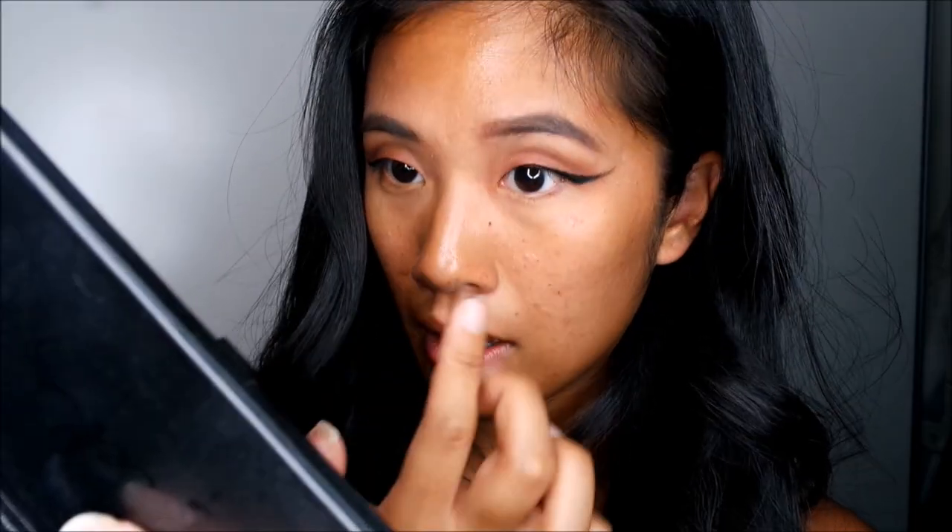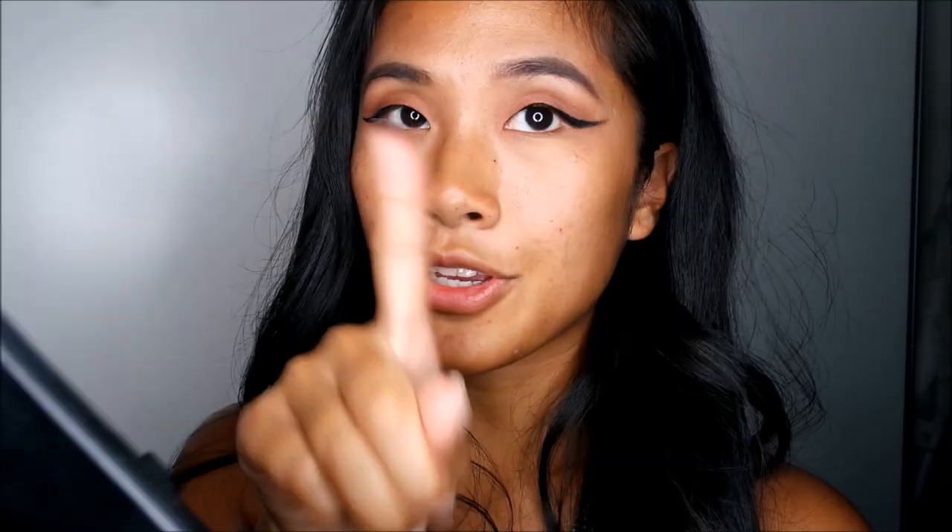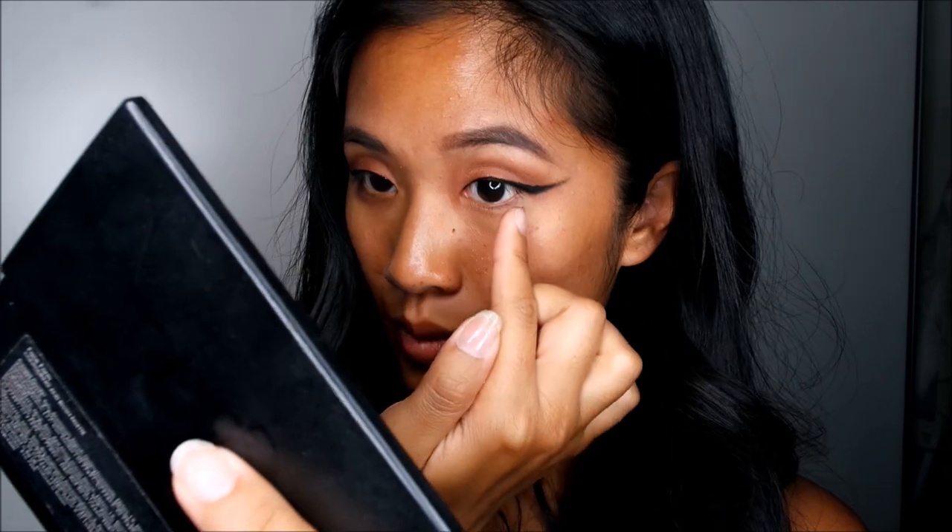I'm just going to do my bottom line — I thought no, but I'm just going to go for it, just for entertainment purposes. Okay, that's going on perfectly fine and it feels so weird — I don't think you understand how weird this feels to do bottom liner with a finger. I'm going to go in with Charcoal Sketch which is in the palette and just try to smoke this out.